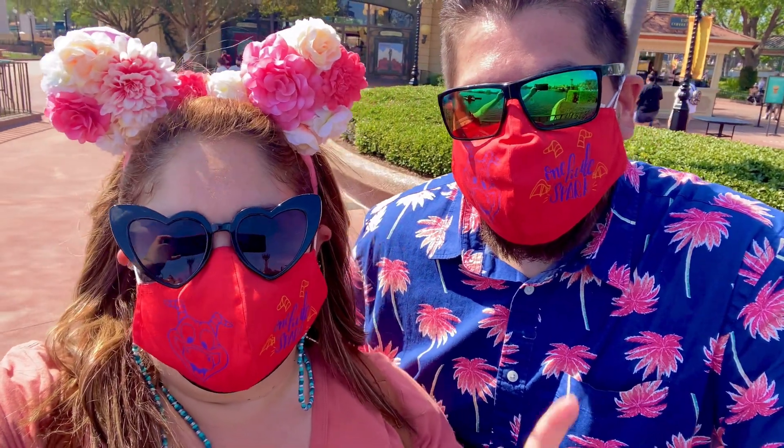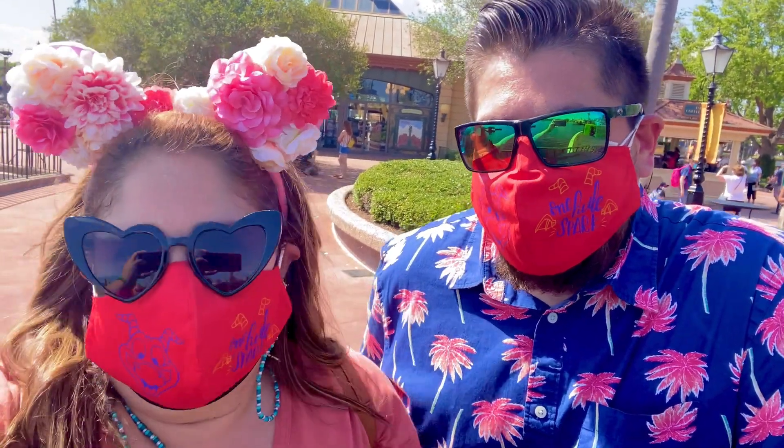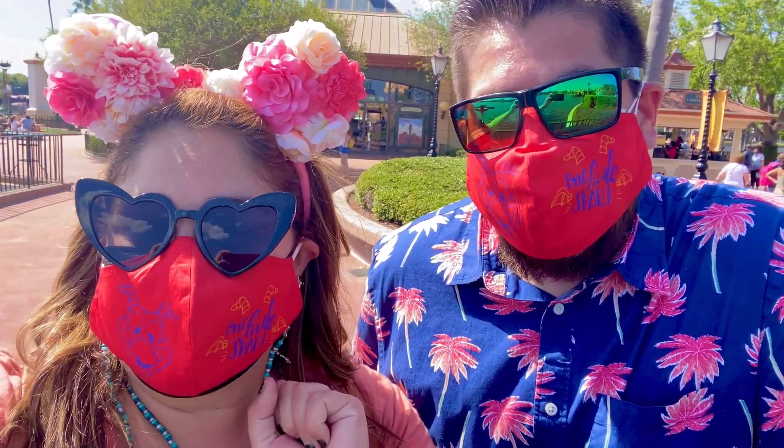So we just had the street corn at Troll and Trellis. What did you think, Danny? I thought it was very tasty, and it could have been cooked a little bit more, but definitely the garlic butter spread they have on it gives it a completely good flavor! Completely agree — so get the street corn!